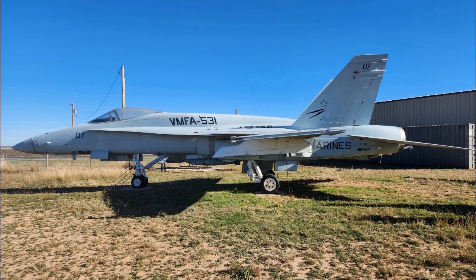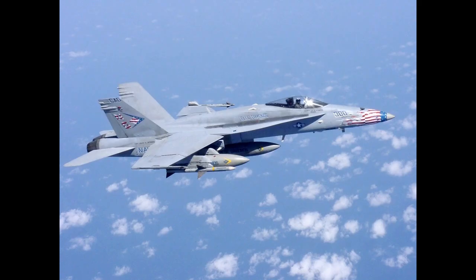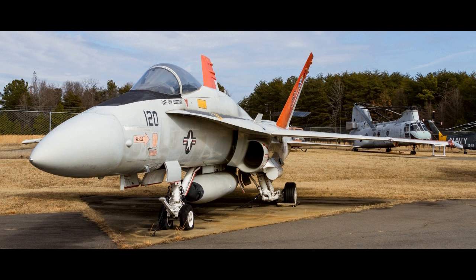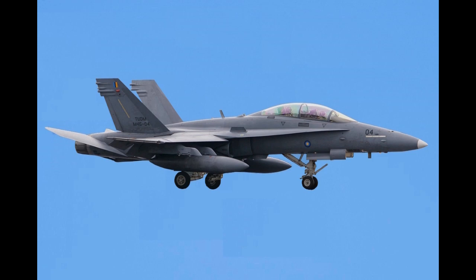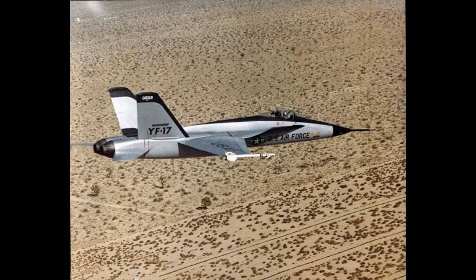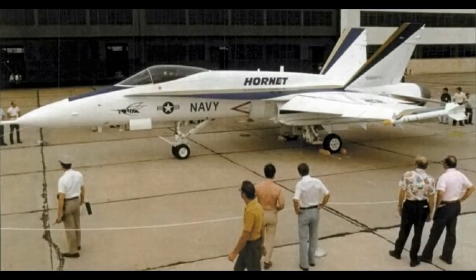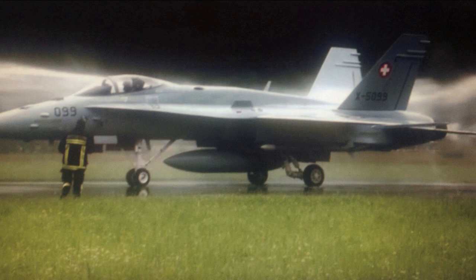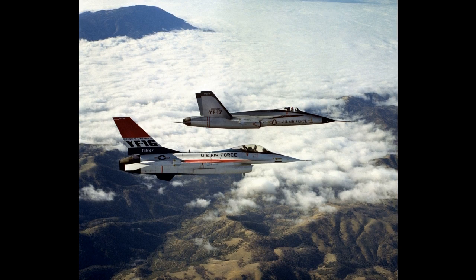The Super Hornet entered fleet service with the U.S. Navy in 1999 and achieved initial operating capability in September 2001 with Strike Fighter Squadron 115, VFA-115, at Naval Air Station Lemoore, California. VFA-115 was also the first unit to take their F/A-18 Super Hornets into combat. On 6 November 2002, F/A-18s conducted a response option strike in support of Operation Southern Watch on two surface-to-air missile launchers at Al-Kut, Iraq, and an air defense command and control bunker at Tallil Air Base. One of the pilots dropped a 2,000-pound (910-kilogram) JDAM bomb from the Super Hornet for the first time during combat.